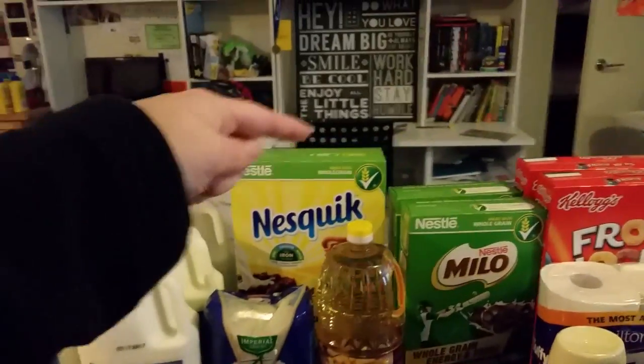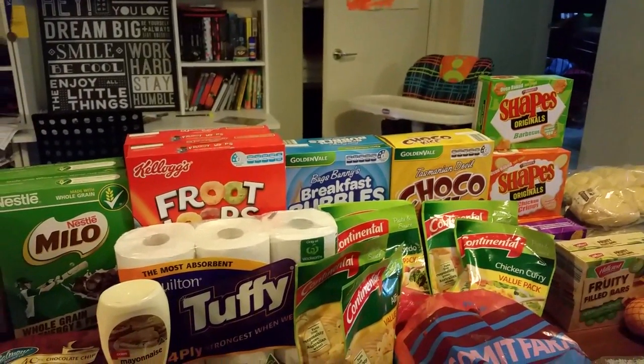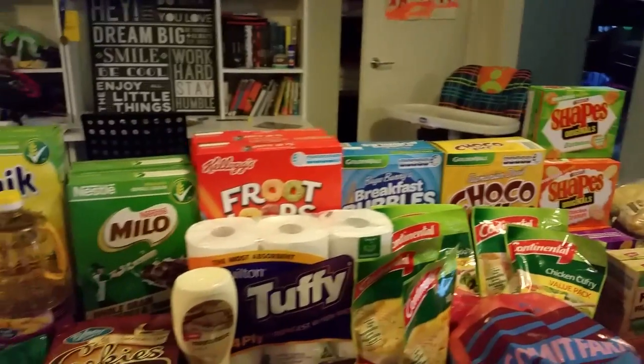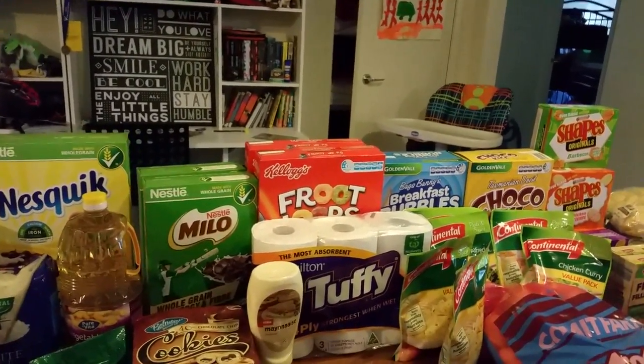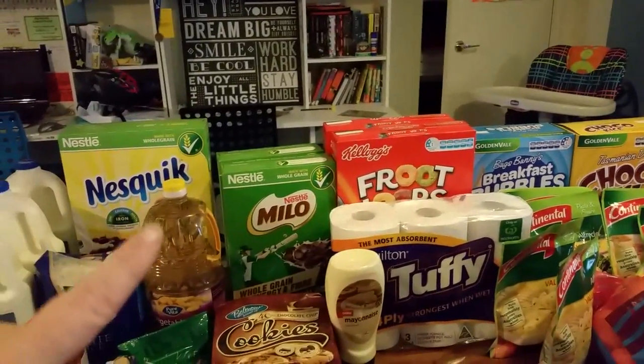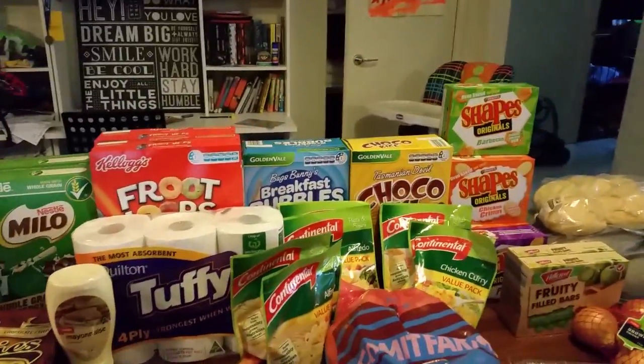I got all different cereals this week. I usually only buy Corn Flakes, Weet-Bix, and Oats, but the kids aren't really eating them, so I decided to get a few different ones this week. So I've got the Nesquik, the Milo, Fruit Loops, and then Rice Bubbles and Coco Pops type brand ones.